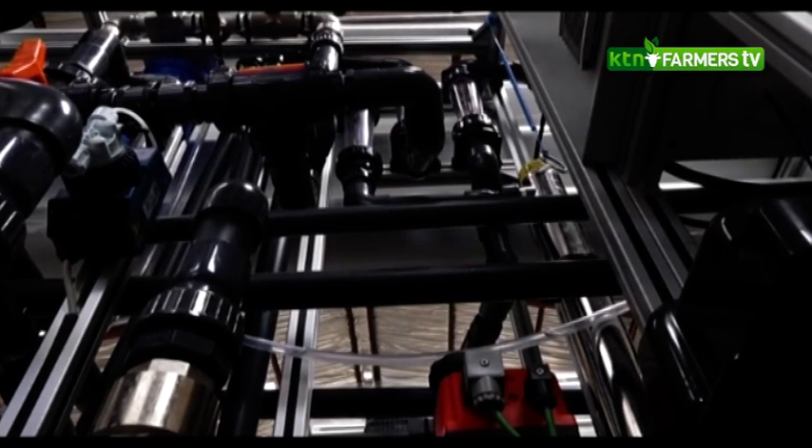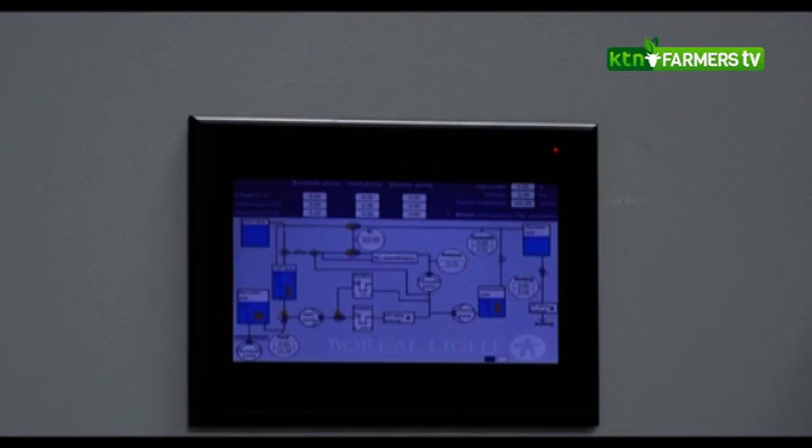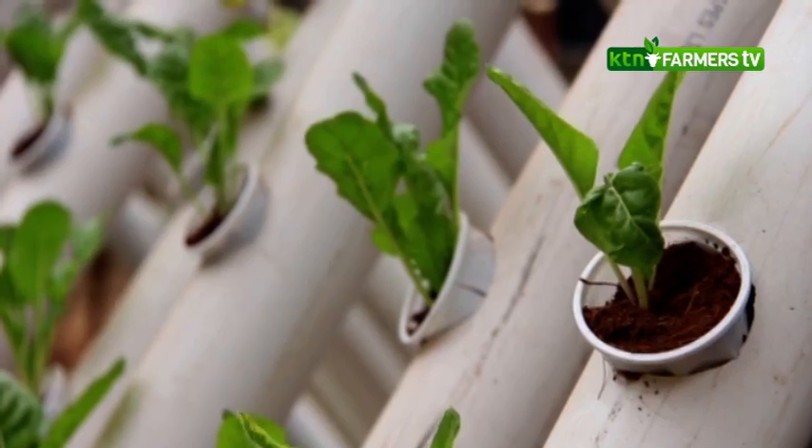The system's design uses ultraviolet light in the water purification process instead of chlorine, thus making wastewater safe for irrigation and fish farming. By that, we are creating employment for those communities.